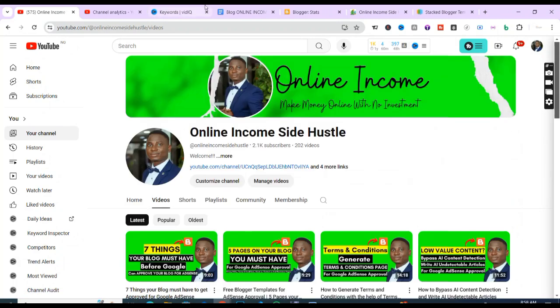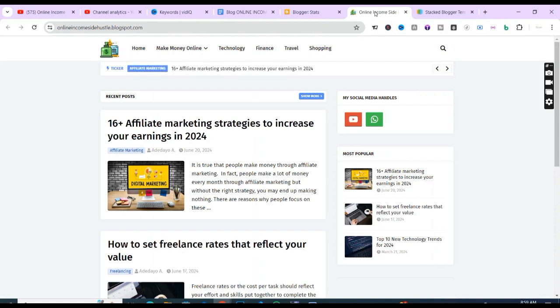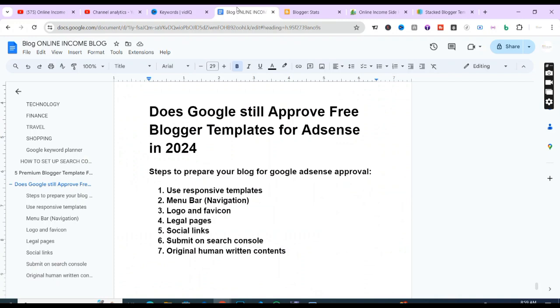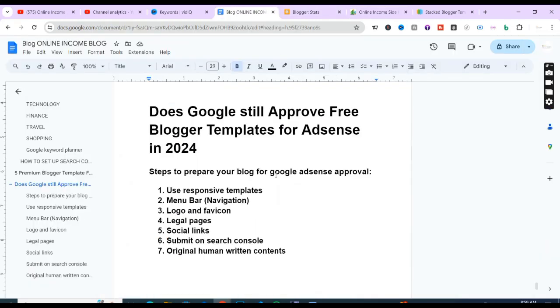The last step on this list is original, human-readable content. This is the most important step you need to take on your blog. Unless you're using a software-based website that doesn't require content, you need to write original, human-readable articles on your blog. You need at least 30 articles before Google can consider your site for monetization.